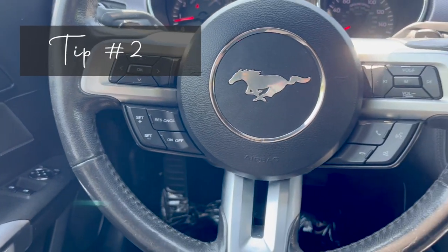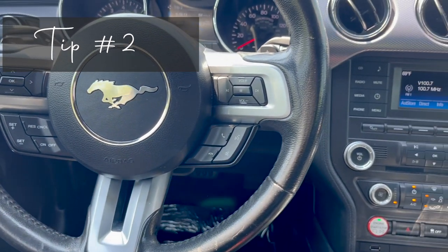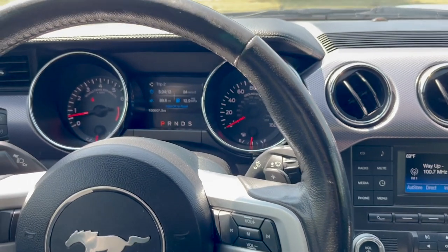Get a feel for how comfortable you are in the vehicle. This can include driving, parking, and backing up.